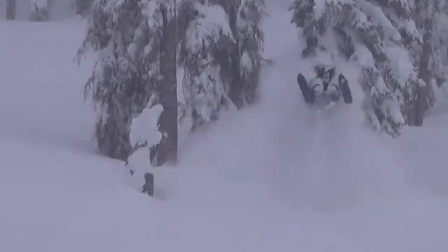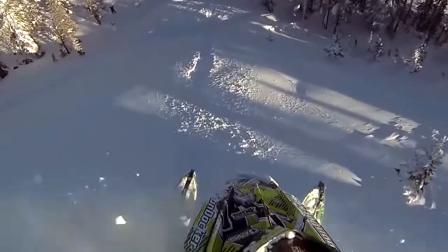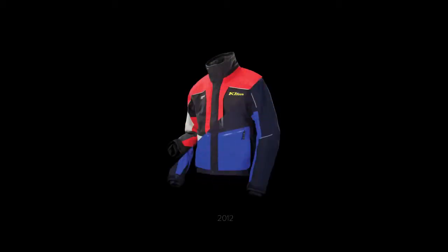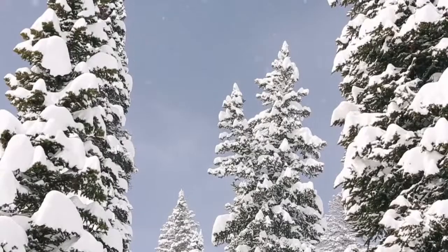The original Valdez parka and Togedy bib are infused with that DNA, and it ripples out into every piece that Climb makes today. No question — versatility makes the Valdez and Togedy unique.